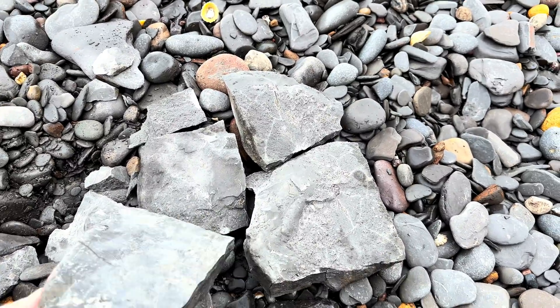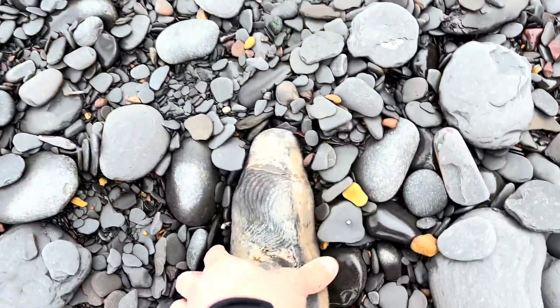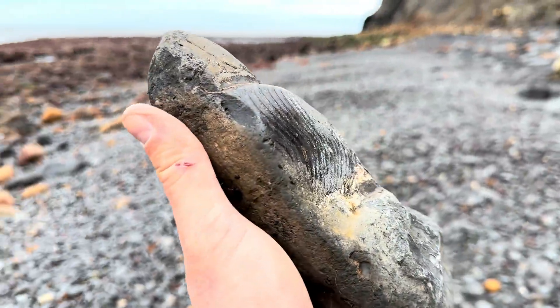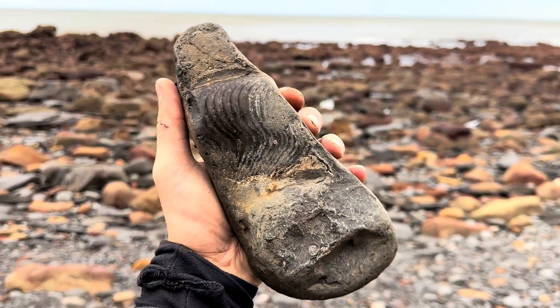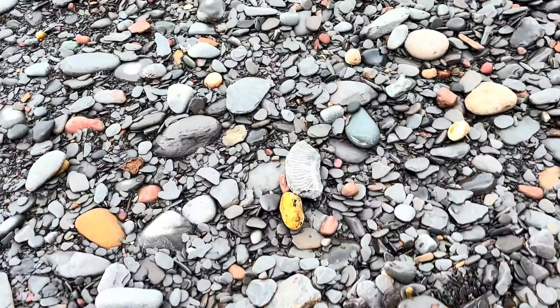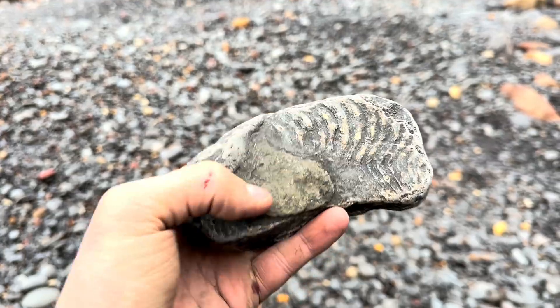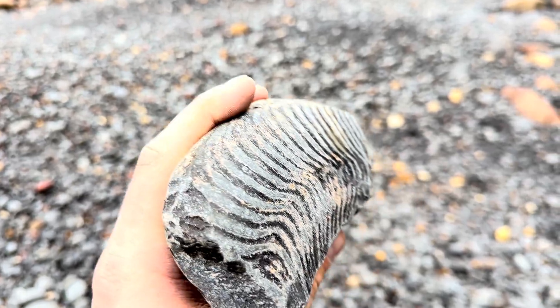We'll leave these pieces here — if someone else wants to take them they can. Let's keep on searching. It's always the case when you're searching for fossils that you'll find big sections of an ammonite that you wish you'd found when it was complete. Just found another large section of a Hypocephalites ammonite. You can see it's been in the sea quite some time — it's crushed on this side but nicely 3D on the other side.